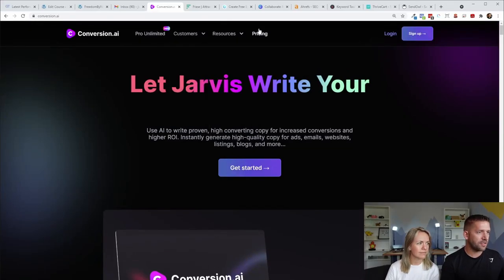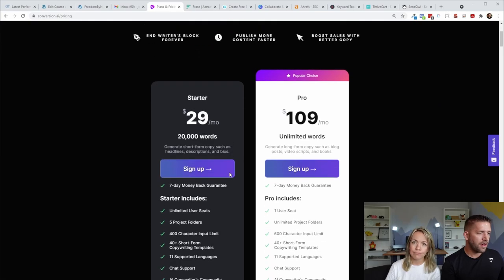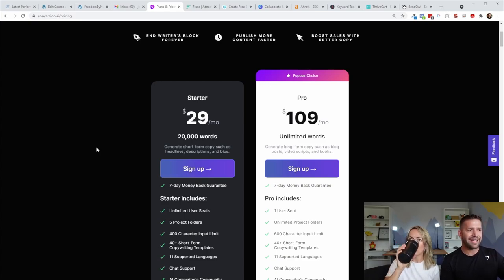Looking at the pricing page, you can get started for $30 a month, which is totally reasonable. We are on the unlimited plan — it's great. If you want this to be your writing buddy, you're probably going to go over 20,000 words over the course of a month, but you can get started for only $29. I would say this is a bit more in the premium tool category.